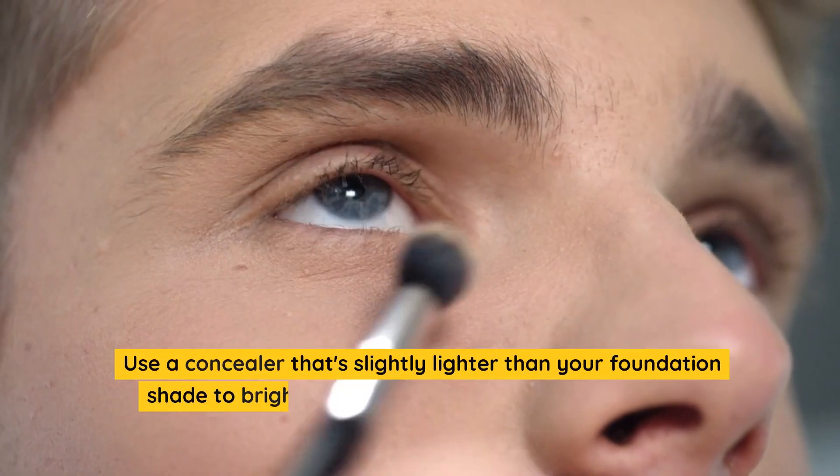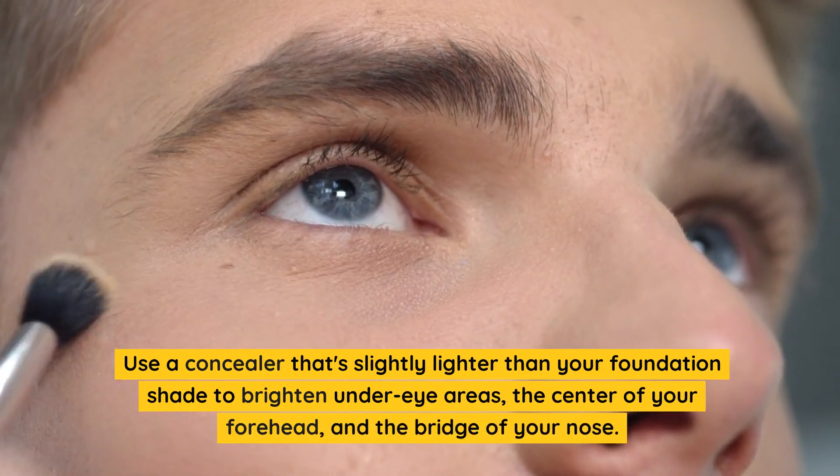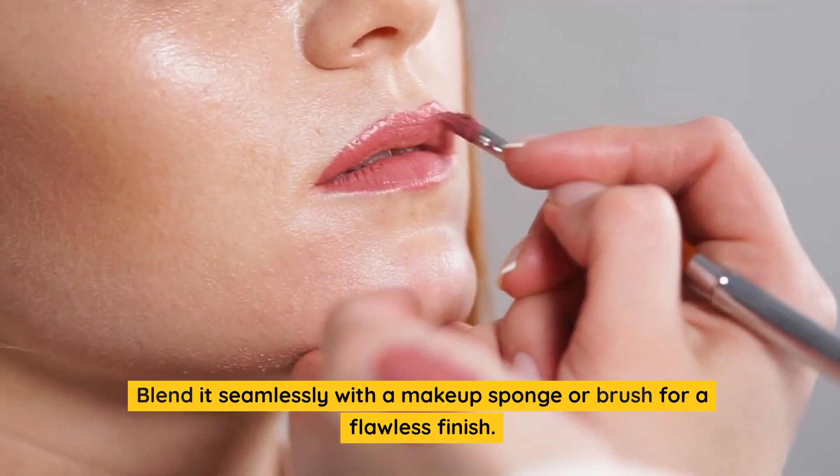Step 3: Highlight with Precision. Use a concealer that's slightly lighter than your foundation shade to brighten under-eye areas, the center of your forehead, and the bridge of your nose. Blend it seamlessly with a makeup sponge or brush for a flawless finish.